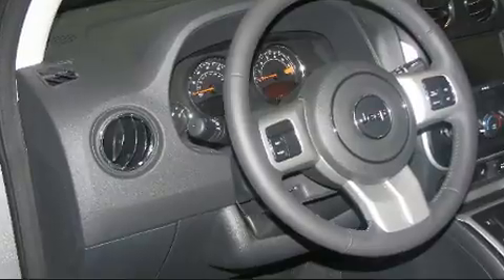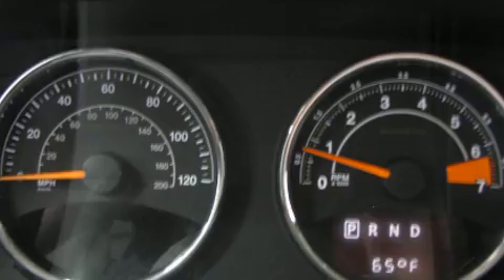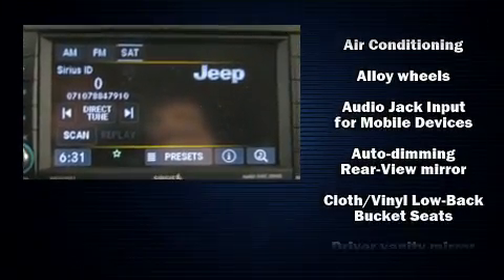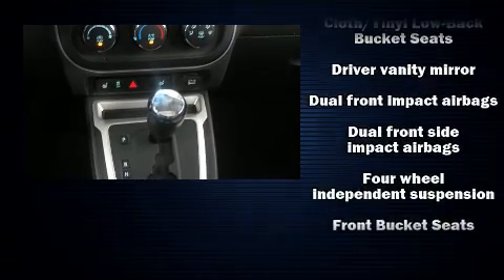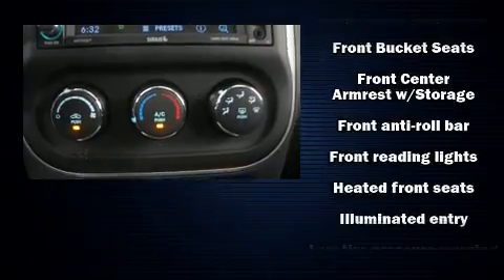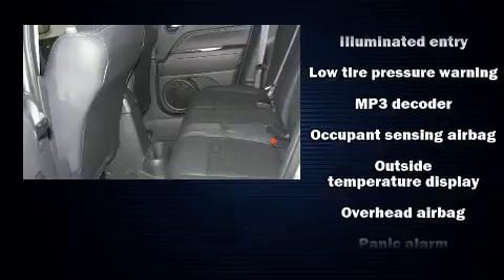Jeep ensures the safety and security of its passengers with equipment such as head curtain airbags, front side impact airbags, traction control, brake assist, anti-whiplash front head restraint, ignition disabling, and ABS brakes. Electronic stability control ensures solid grip atop the road surface, no matter how challenging the driving conditions.